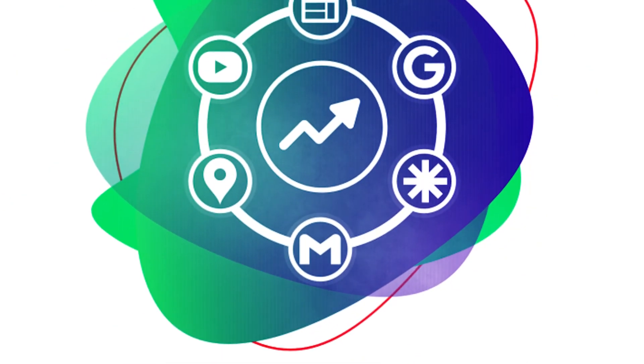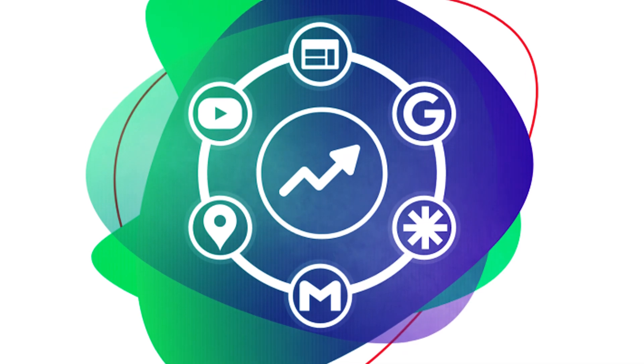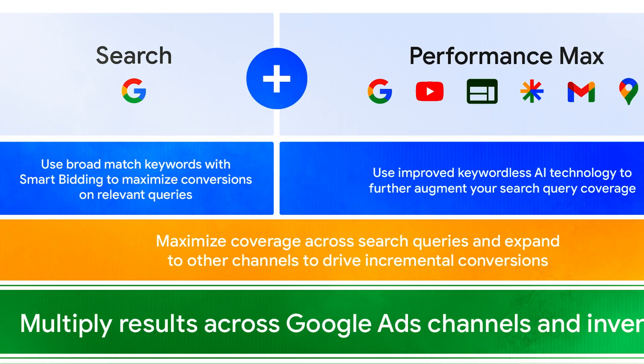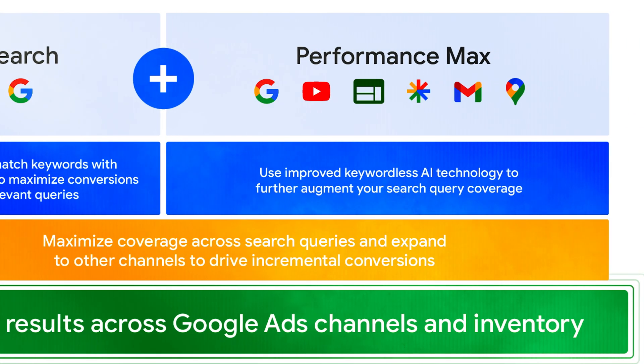Advertisers initiate a campaign, supply data and assets, and employ SGE to produce unique media. Ads are targeted to the right audience and optimized by Performance Max.